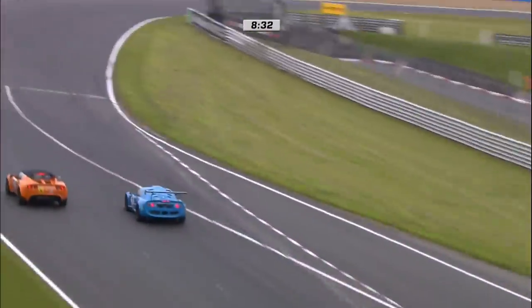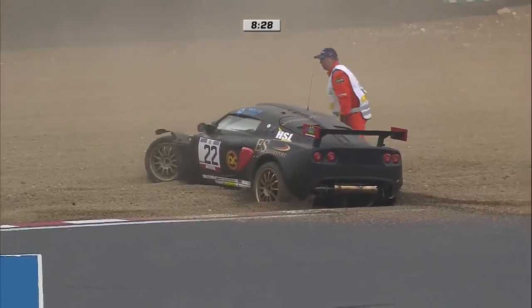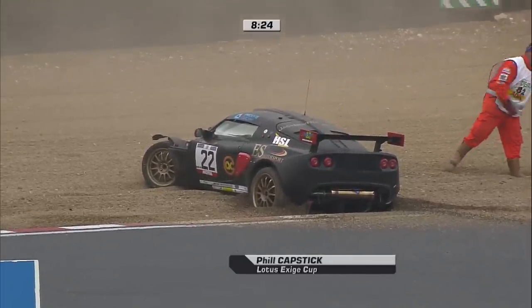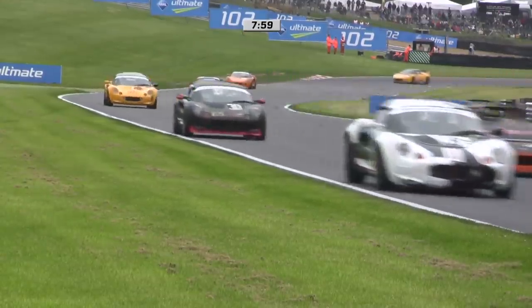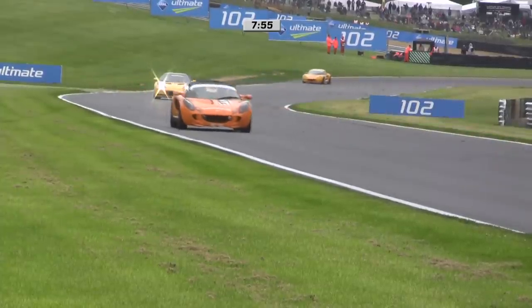As Adrian Hall continues to work through the backmarkers, we have to bear in mind we could potentially see a safety car. It was Phil Capstick who went off, and that's a lot of damage to the front of the Exige. The marshals are doing what they can but he's buried deeply into the gravel trap, and with a damaged car it's going to be a precarious recovery at the very best. The leaders continue to work their way through the traffic.